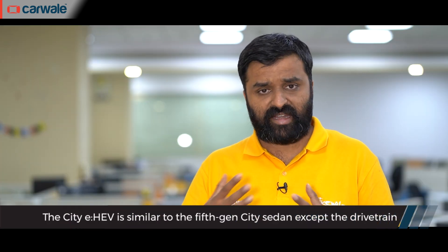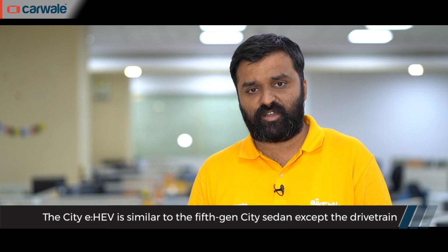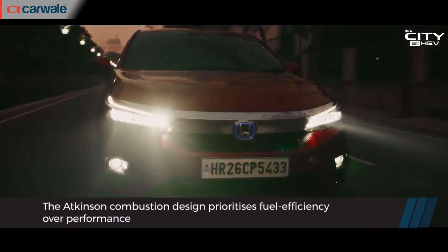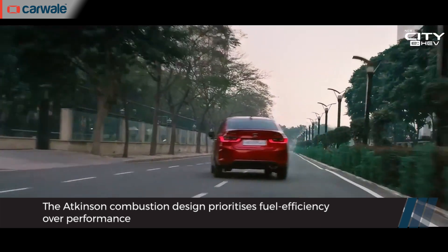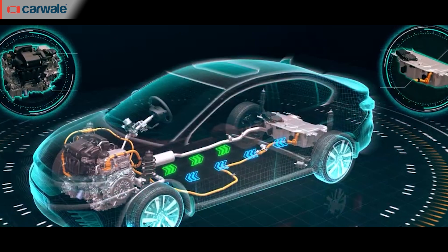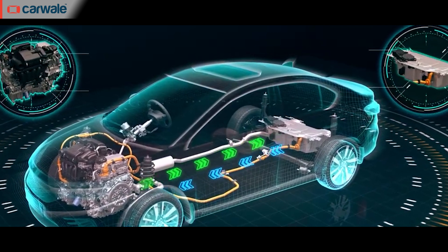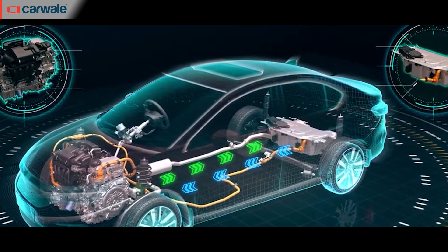The City E HEV is a new top-spec model based on the fifth-generation Honda City that was launched in India in 2020. Powering it is a 1.5-litre four-cylinder petrol engine running on an Atkinson cycle, which by its design is high on efficiency but at the cost of engine power. That's where the electric powertrain comes in — you get two electric motors: a smaller one acting as an integrated starter generator, and a second larger motor, also known as the traction motor, which drives the front wheels.